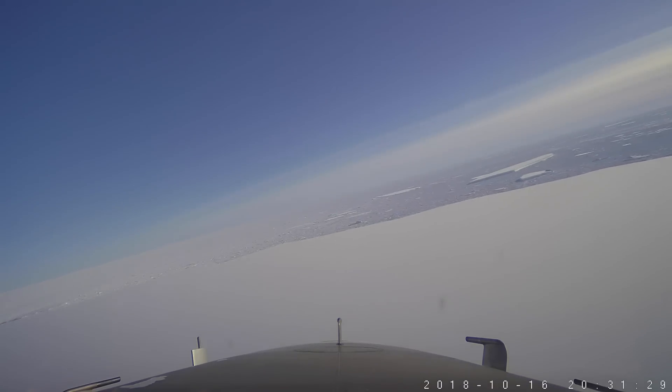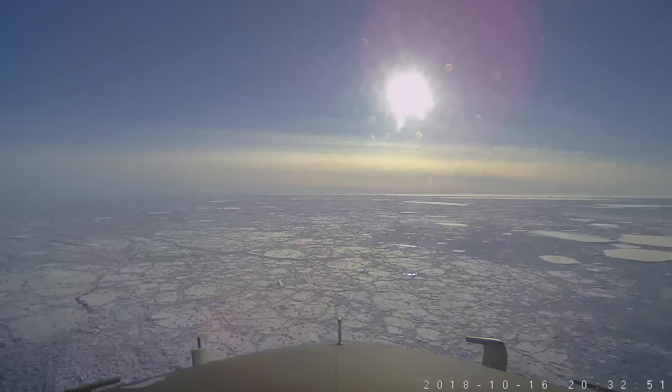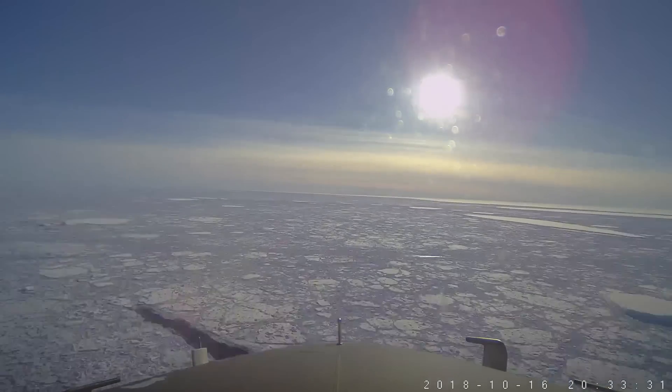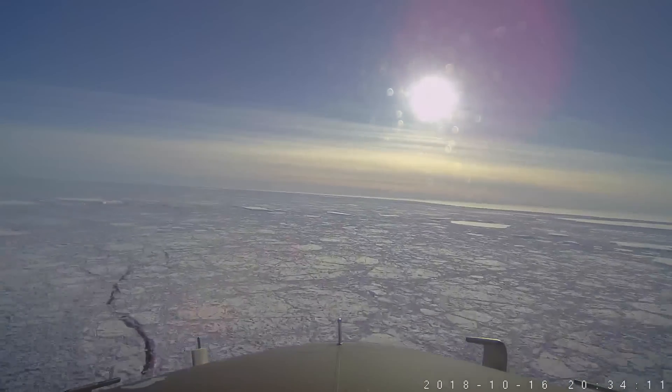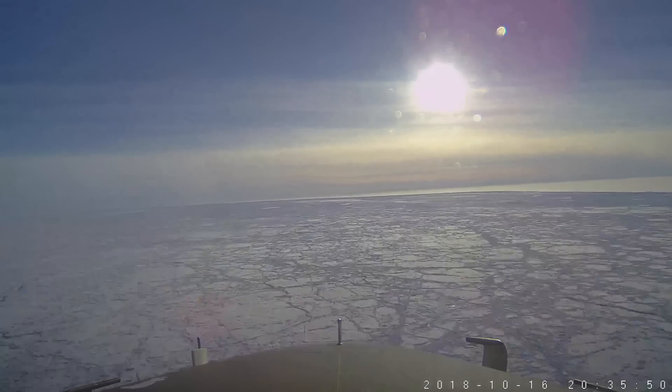Now we're back off A68 iceberg heading westbound. You can see the Sun there — it's the afternoon — crossing a mixture of sea ice and icebergs. This big white mass ahead of us is the Larsen Sea ice shelf, which we're just about to head back on.